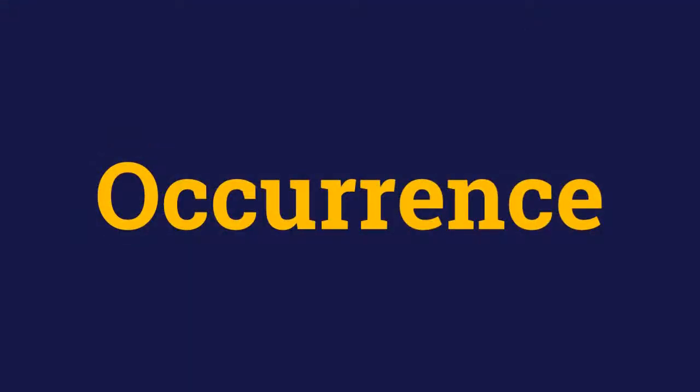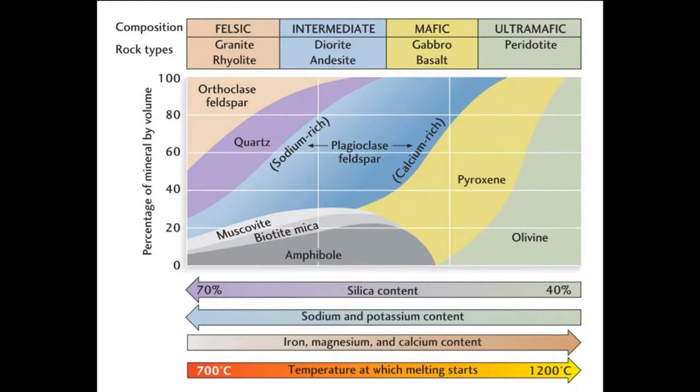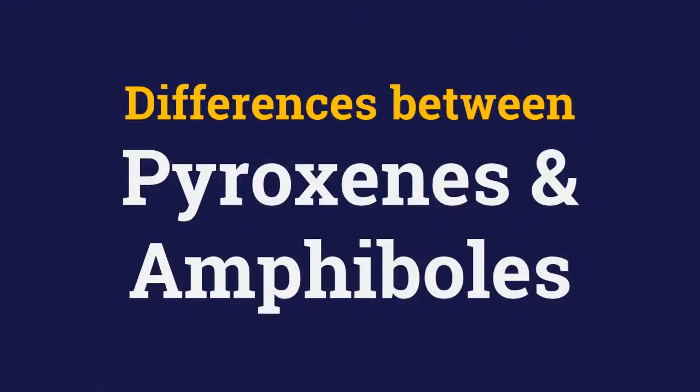Coming to the occurrences of amphiboles, they are found in igneous rocks, formed when pyroxene reacts with melts as the temperature lowers. Amphiboles occur in felsic and intermediate igneous rocks, but they are also found in metamorphic rocks.